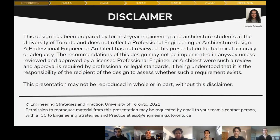Just a disclaimer before we get started: we are not professional engineers, and this design should not actually be implemented without the oversight of an actual professional engineer, for professional and legal purposes.